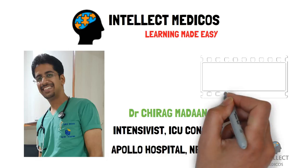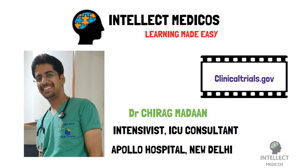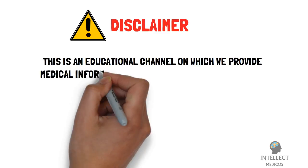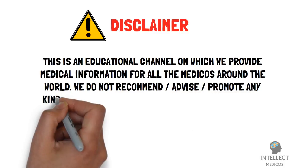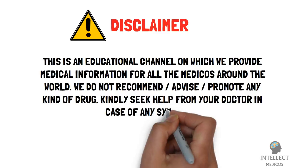The information provided in this video is from clinicaltrials.gov — the link is given in the description. We have just summarized data available on the internet as well as in different articles about this drug. This is an educational channel providing medical information for medicos around the world. We do not recommend, advise, or promote any kind of drug. Kindly seek help from your doctor in case of any symptoms.